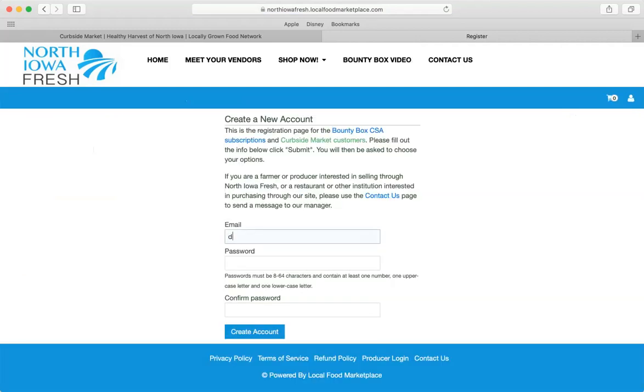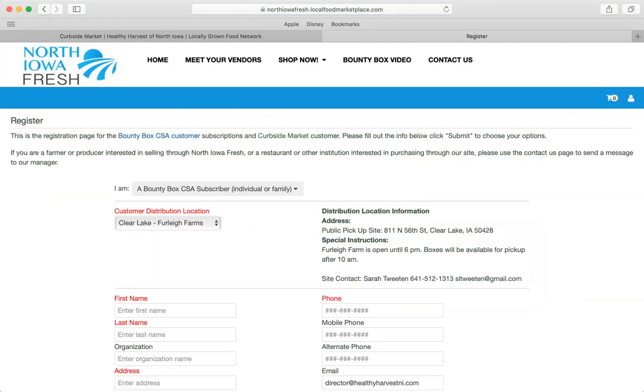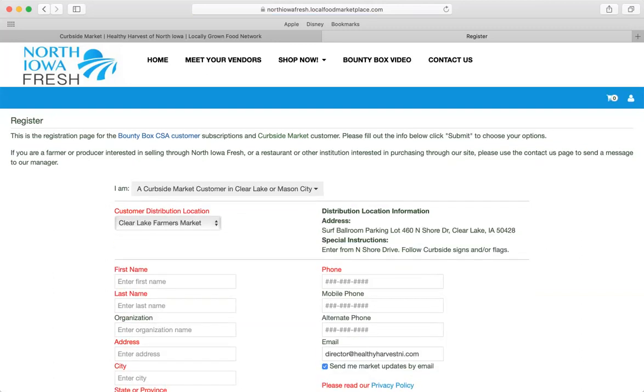We're going to create a quick login. You can put in your email and the password you want to use, then click 'Create Account.' This is a little trickier for Mason City/Clear Lake than the Cedar Valley area because there are multiple pieces. You want to select 'I am a Curbside Market customer in Clear Lake or Mason City.' For Cedar Valley, it should say Cedar Falls/Waterloo. Since I'm primarily picking up at the Clear Lake Farmers Market, I'll click that.